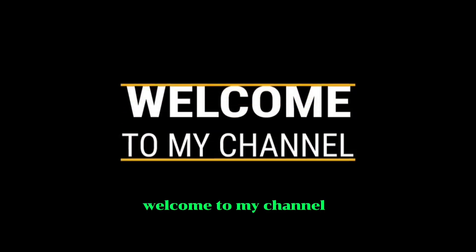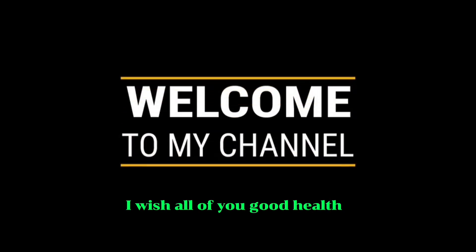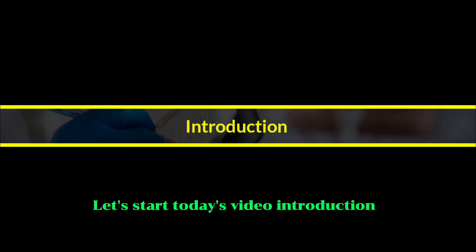Hello friends, welcome to my channel. I wish all of you good health. Let's start today's video.